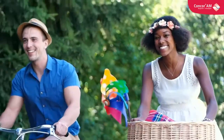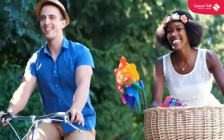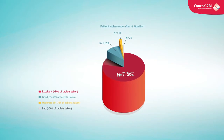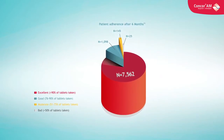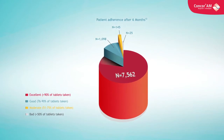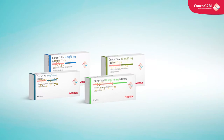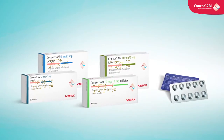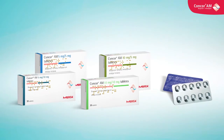CONCOR-AM helps to avoid the challenge of a multi-drug burden. In a large observational study, CONCOR-AM offered enduring efficacy with a good tolerability profile and less than 1% incidence of adverse events. CONCOR-AM is available in four fixed doses, giving you flexibility to match all potential dosages of the two components in a free combination.